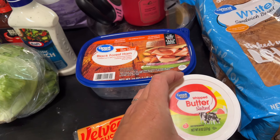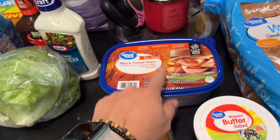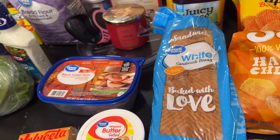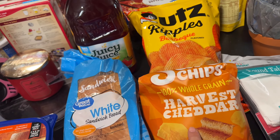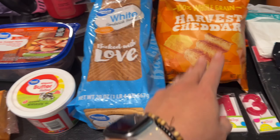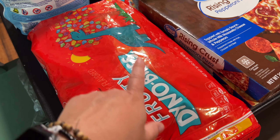We got Velveeta cheese slices and decided to try this whipped butter. Lily likes the whipped butter like in the little package you get with hot cakes from McDonald's, so we thought we'd see how this is. Then we got another thing of ham for sandwiches, a thing of cheap white bread, some barbecue ripples, and some cheddar Sun Chips that Lily ate on the way home.